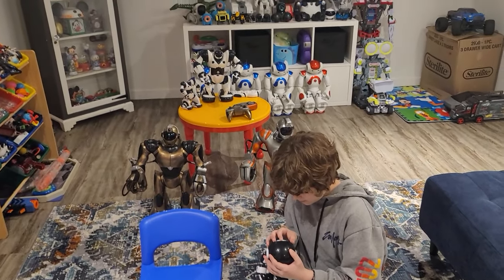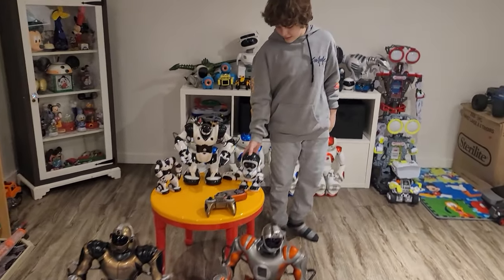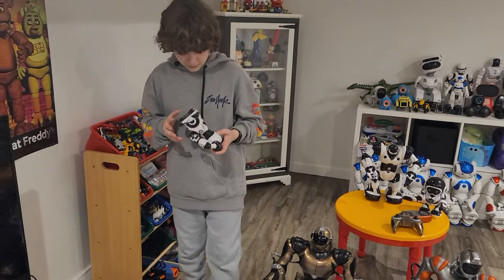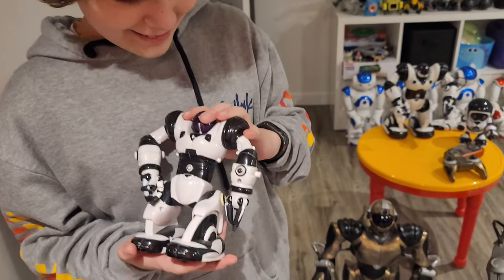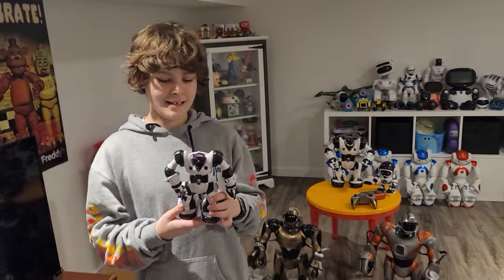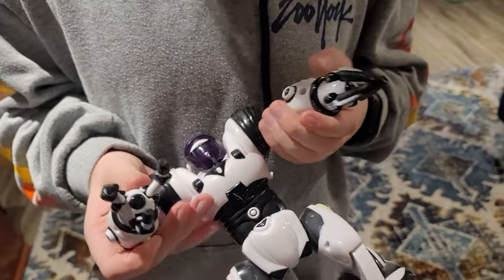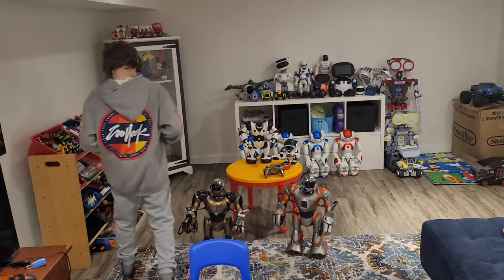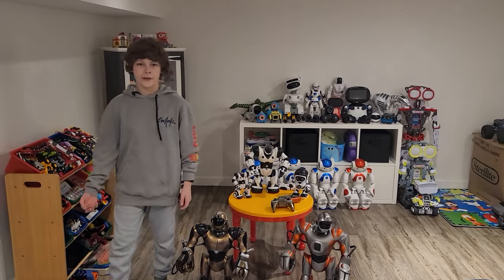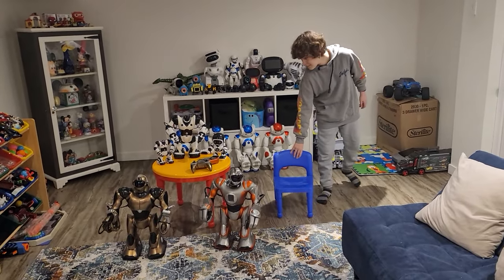We have the Robo Sapien X Mini. We did have the V2 one but that one broke. There's a V2 model of this one as well. He's got no batteries going for him. He walks forward and that's basically it — his hands open, but that's really all he does. It's just a little show toy. You can get these at a flea market. It's cool that it just has buttons on it to move the hands.